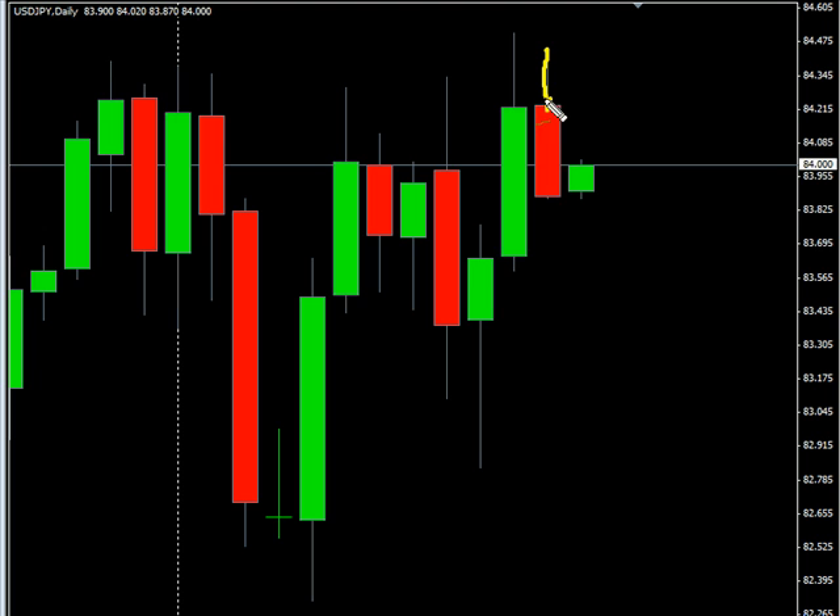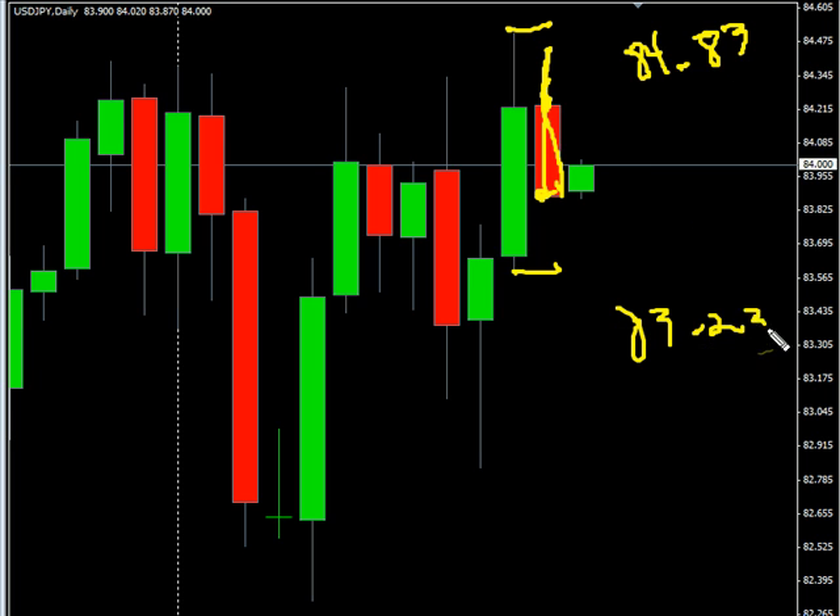This pair started the session by moving higher, but then moved lower, closing almost on its lows. Overall, this pair is moving sideways and did create an inside bar. We are looking for this pair to potentially move as high as 84.83, possibly as low as 83.23.